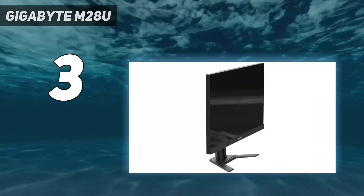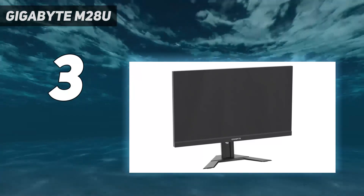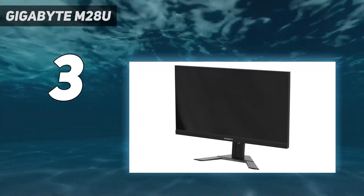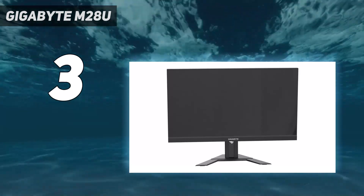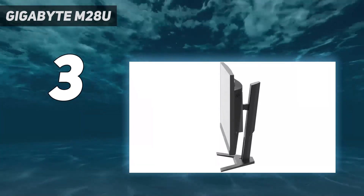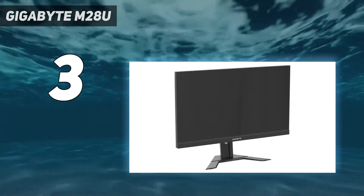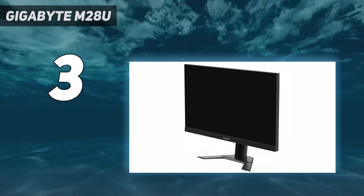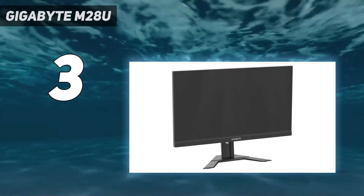At number 3: the Gigabyte M28U. The best mid-range monitor we've tested is the Gigabyte M28U. It's a great 28-inch monitor with a 4K native resolution, delivering incredibly sharp images and crystal-clear text. It offers an impressive combination of features for both gamers and office users. It supports HDMI 2.1 bandwidth, allowing it to take full advantage of the Xbox Series X and PS5. It has a quick response time with little blur behind fast-moving objects. It also has a built-in KVM switch, meaning you can control two separate sources with a single set of input devices. It offers similar gaming performance to the Asus ROG Swift PG279QM, but it has a slower refresh rate and worse ergonomics overall, so it's a bit less versatile.